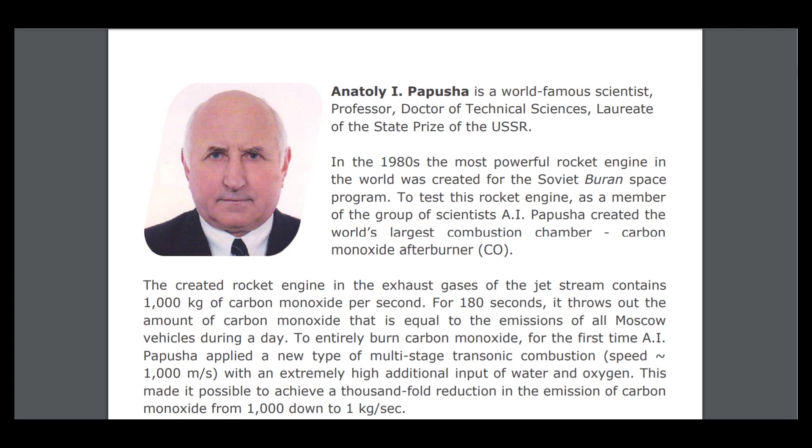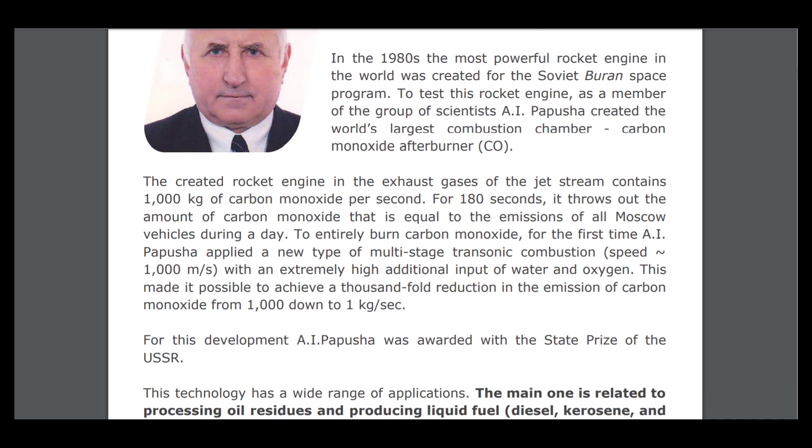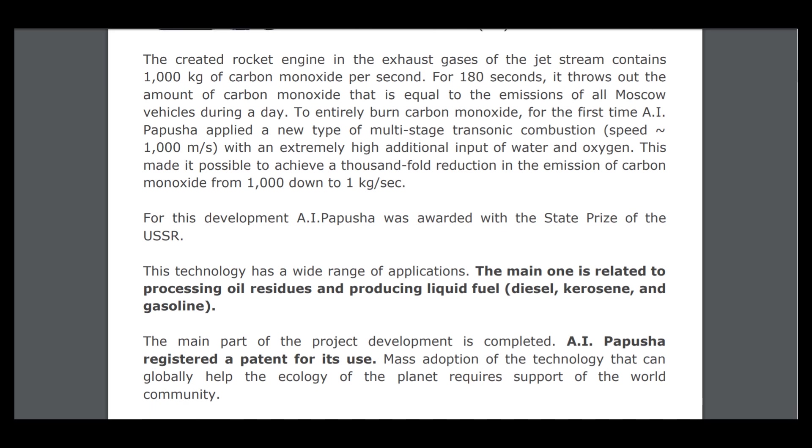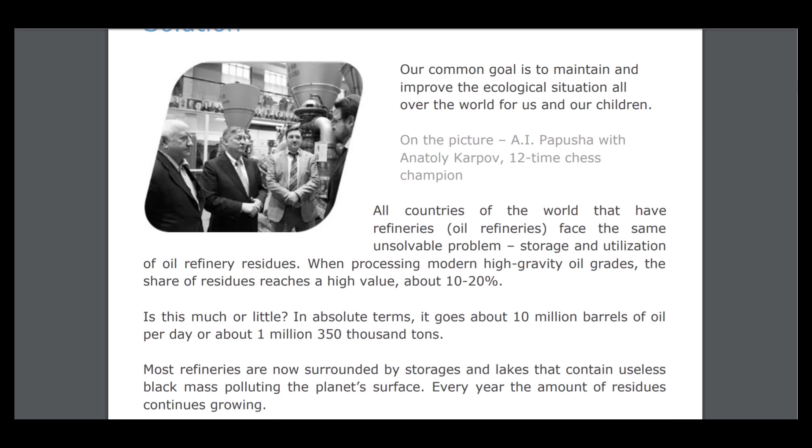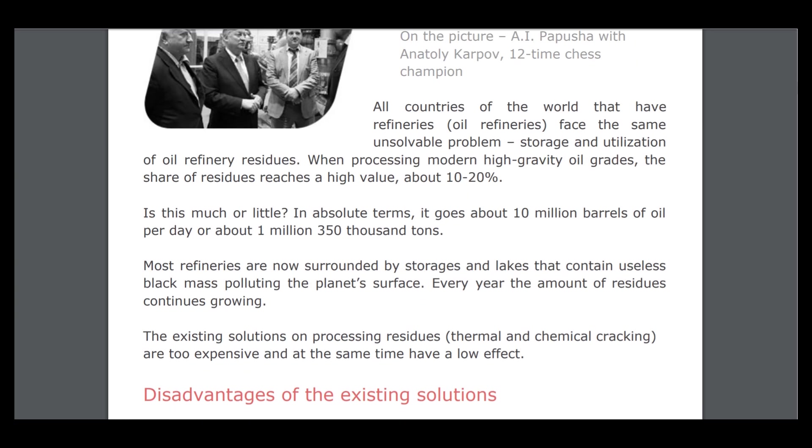Here is the biography of a very famous world-famous scientist, Antolipo Pushe, who created a rocket engine and made many interesting contributions to the rocket industry. All countries of the world that have oil refineries face the same problem: storage and utilization of oil refinery residues.